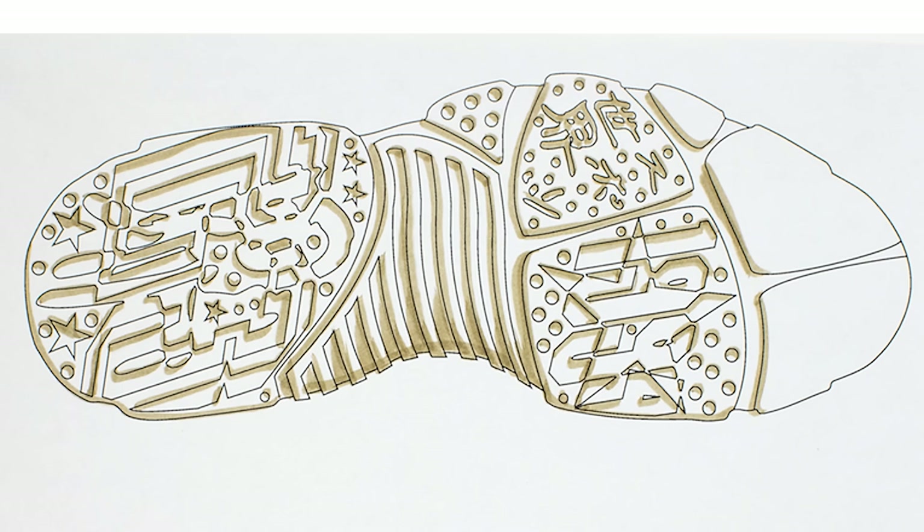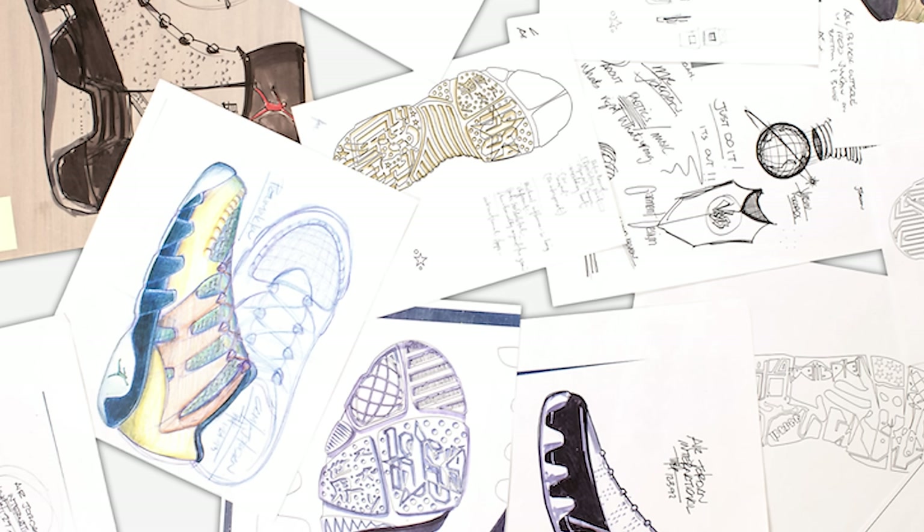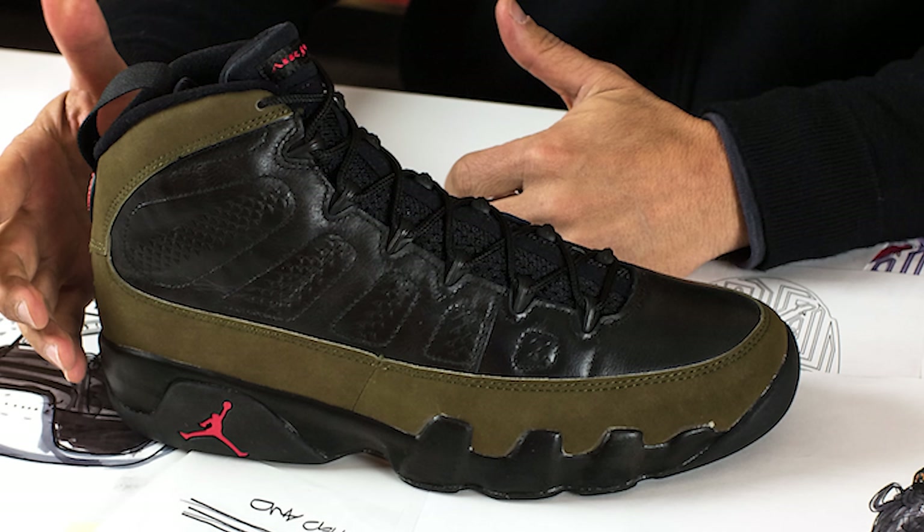And as you can see from these sketches that Tinker had from back in the day, there were definitely a lot of cool iterations and ideas that came along the way before they got to this final product. But honestly, I think they did a great job then, and still when I see these retro colorways I always get excited.